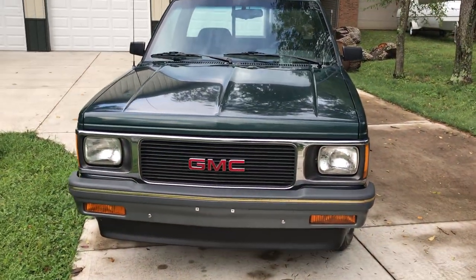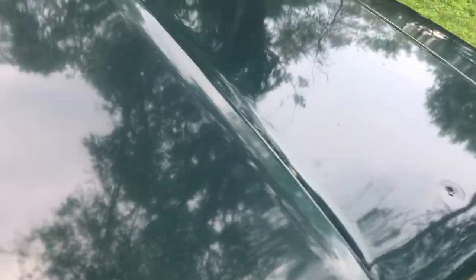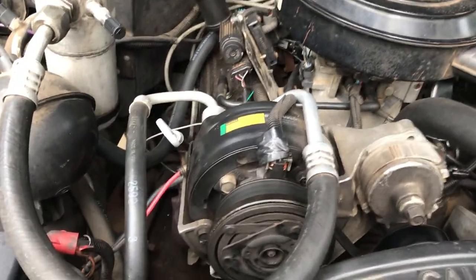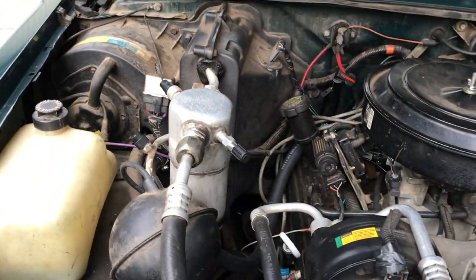I'll pop the hood here — it does have the V6, this is the factory 4.3, and there she is in all her beauty. I don't normally clean engine bays just because some people worry you're trying to hide a leak. This truck has zero leaks — doesn't drip a drop of anything: no oil, no transmission fluid, no power steering fluid, nothing. It is tight as a drum.